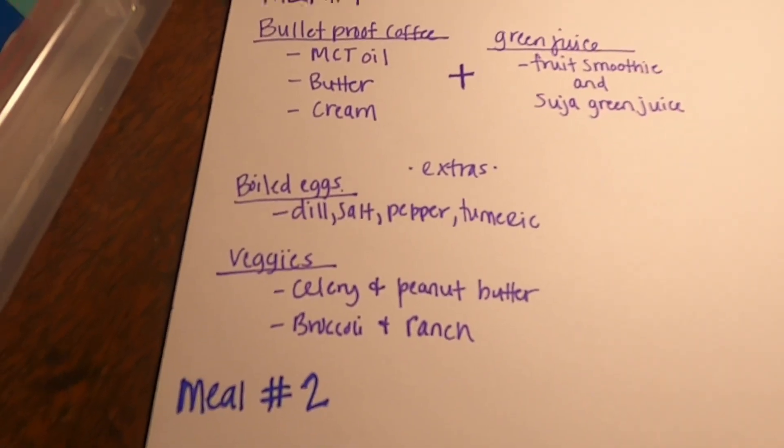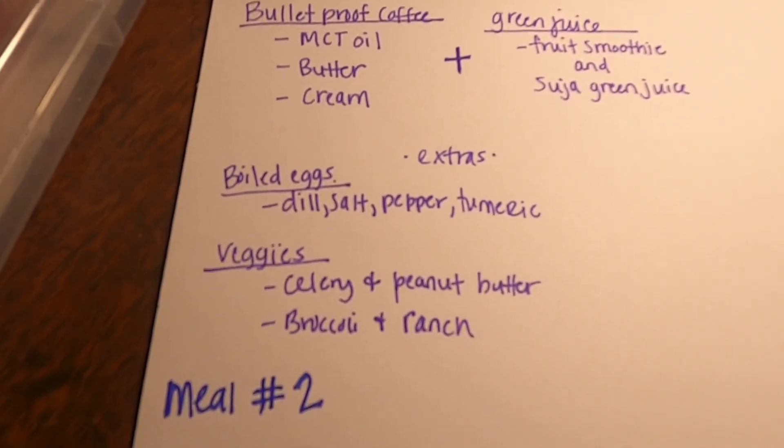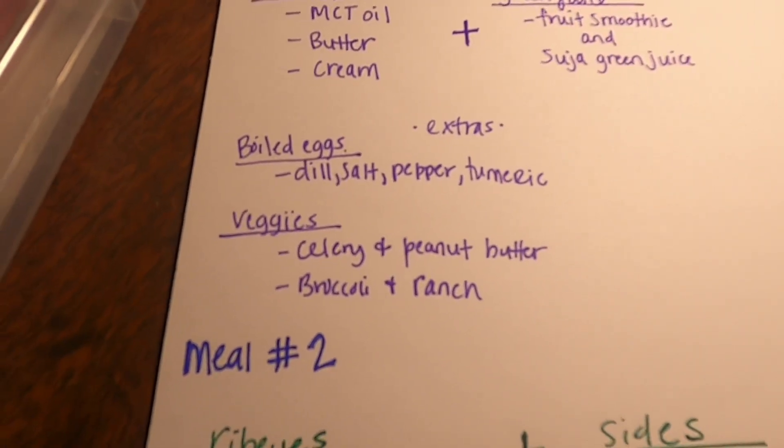And then for any extras, if he's really hungry, he'll have boiled eggs with seasonings on it and also a bowl of veggies with either peanut butter or ranch.